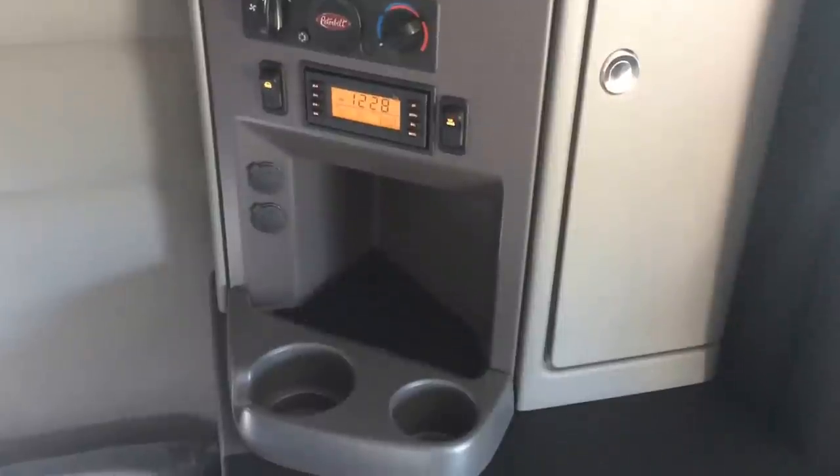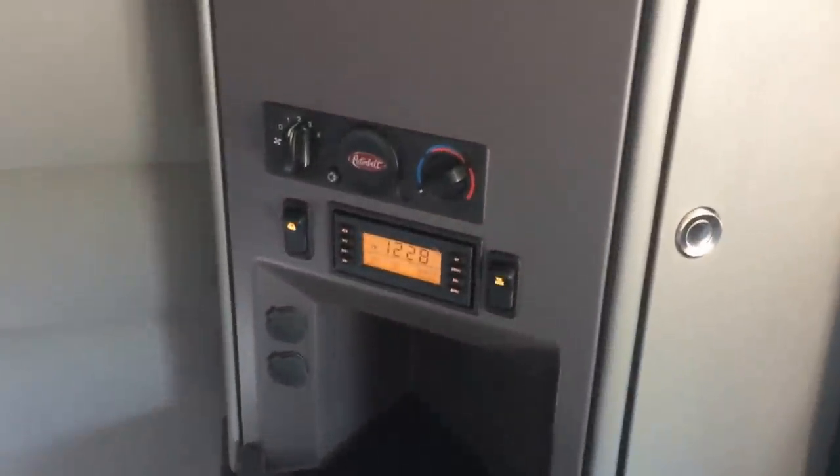Two power outlets, two cup holders, AC, stereo controls, all that stuff. A little closet here — some guys moved that shelf and put a little coffee maker in there, called it a coffee maker closet. More storage up here with more power outlets.